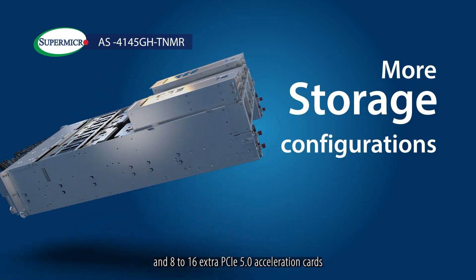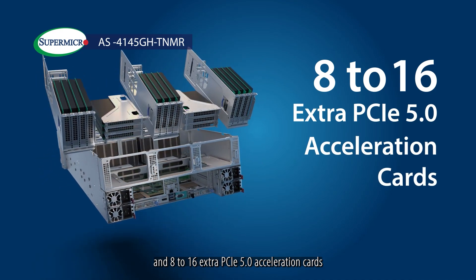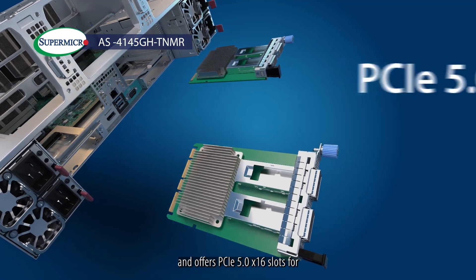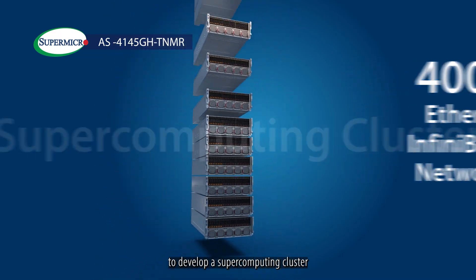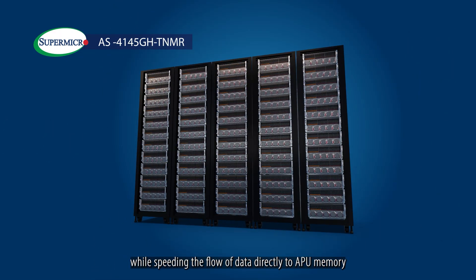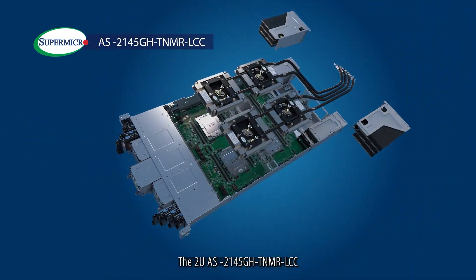The 4U AS4145GH TNMR provides more configurations on storage and 8 to 16 extra PCIe 5.0 acceleration cards, with each server supporting two compact AIOMS and offering PCIe 5.0 x16 slots for 400GB Ethernet InfiniBand networks to develop a supercomputing cluster while speeding the flow of data directly to APU memory.